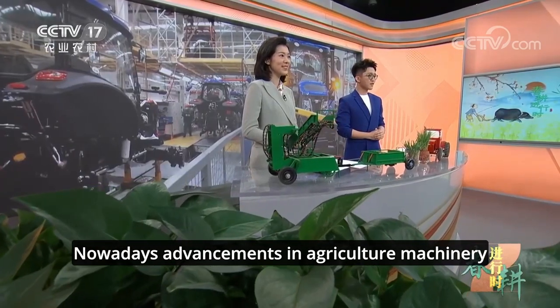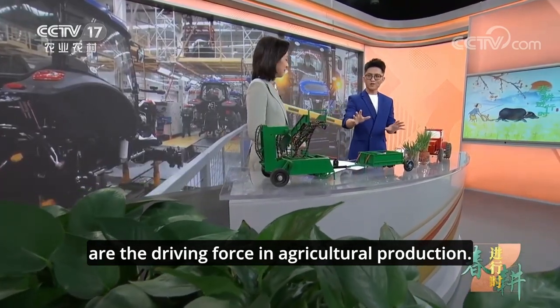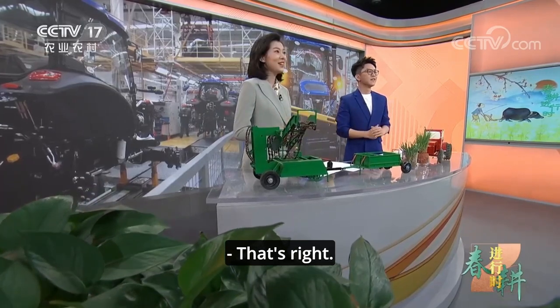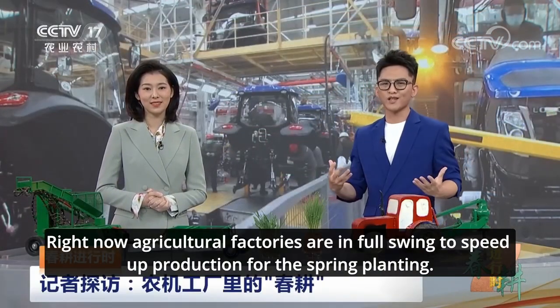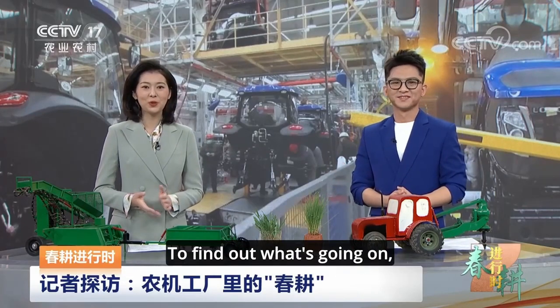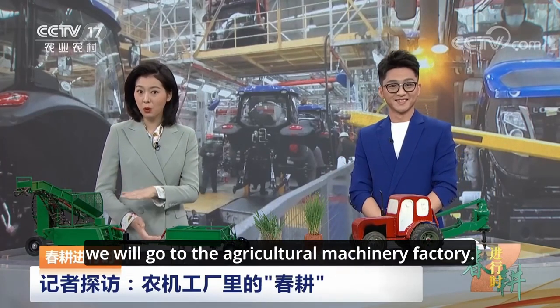Nowadays, advancements in agricultural machinery are the driving force in agricultural production. Right now, these factories are in full swing to speed up production for the spring planting. To find out what's going on, we will go to the agricultural machinery factory.